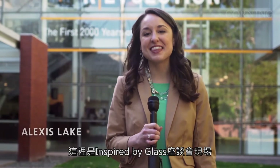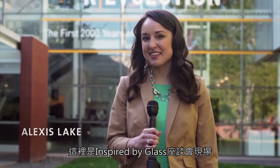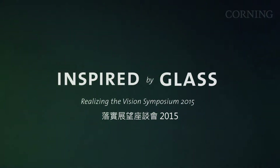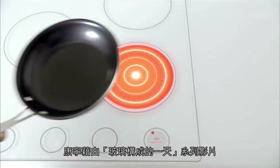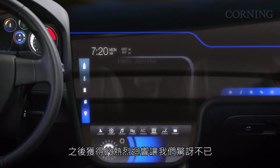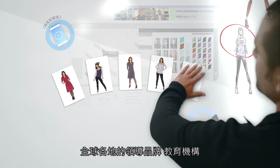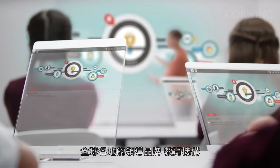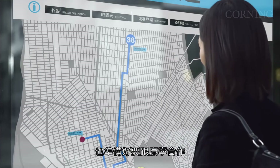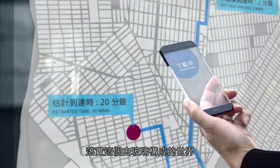I'm Alexis Lake from Corning, and this is Inspired by Glass. A few years ago, Corning shared a vision for a world powered by specialty glass through our A Day Made of Glass video series, and we were amazed by the reaction. Leading brands, educational institutions, and designers from across the globe were excited and ready to collaborate with Corning to make this world a reality.